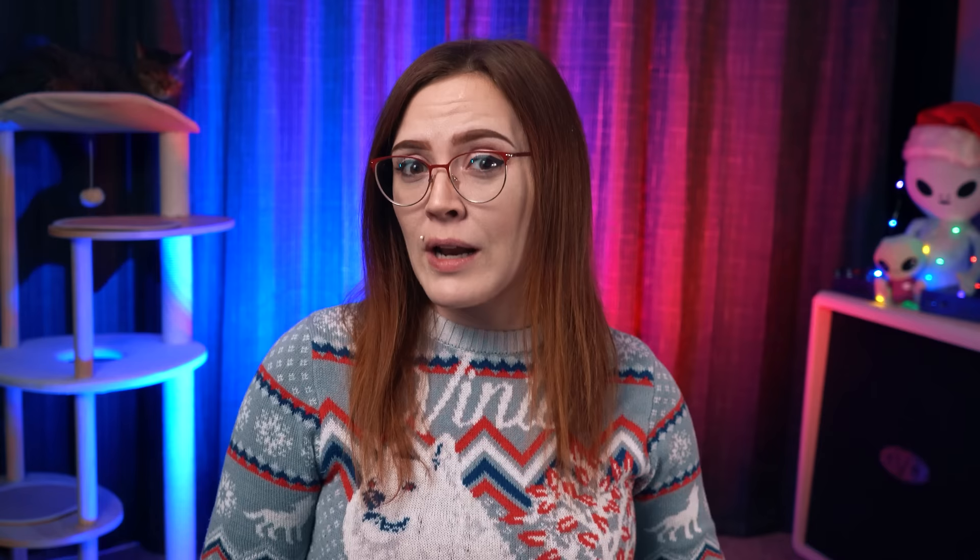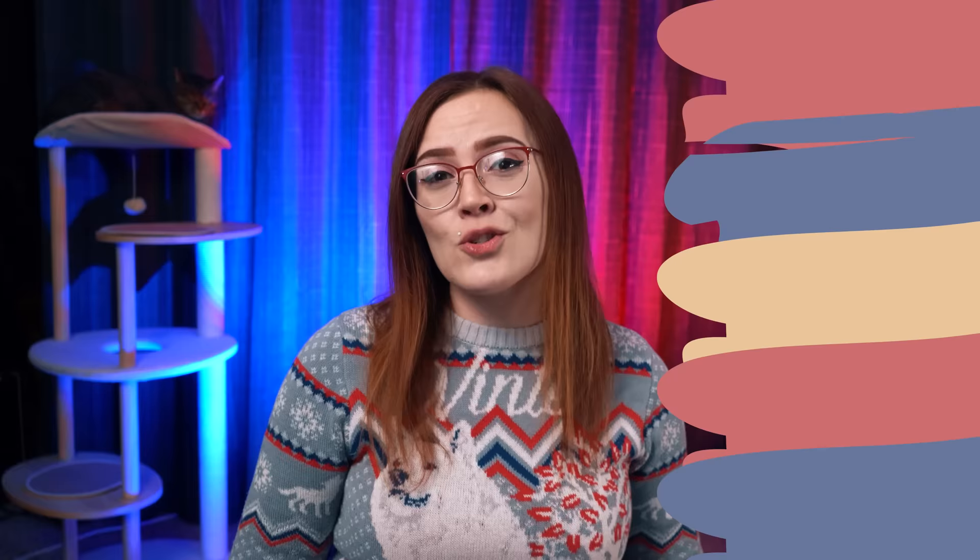When it comes to conducting experiments, we need to ensure that all experiments are isolated in order to evaluate which changes are the ones that made a difference. For example, if we were watering plants with coffee, water, and Mountain Dew, we wouldn't be able to determine which liquid helped our plants grow if we simply dumped all of these liquids into the same pot. So before making changes to your listings, let's discuss the order of operations.